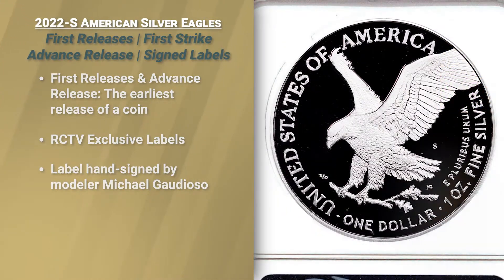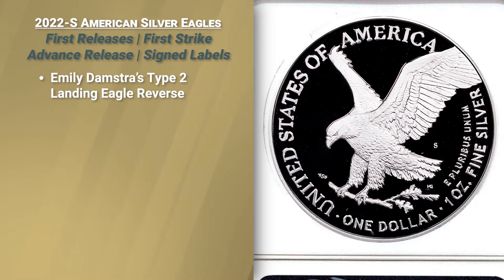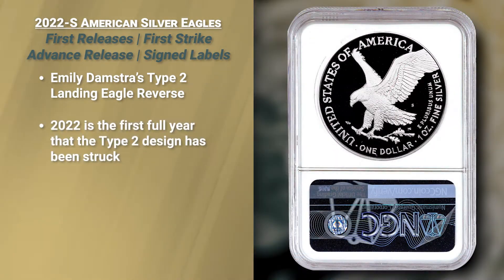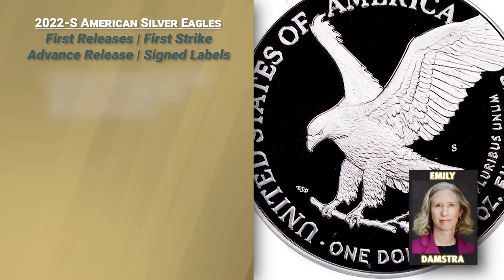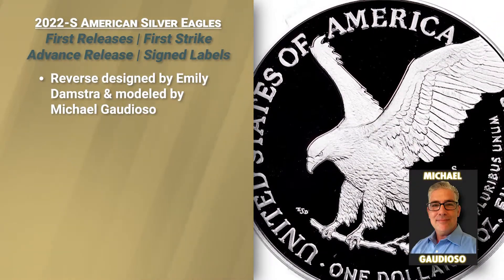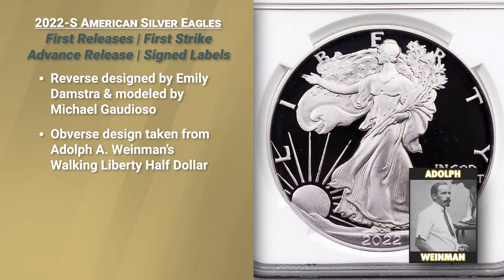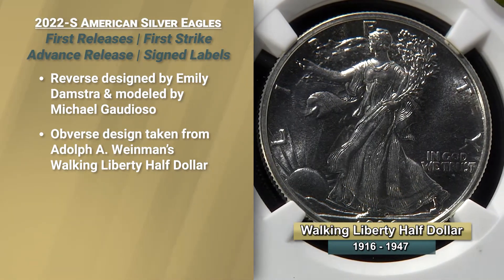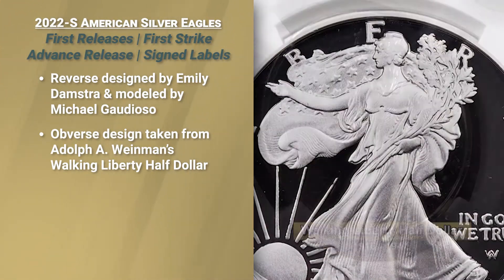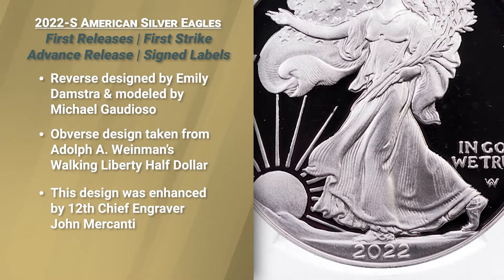They feature Emily Damstra's design of the Eagle Landing that appeared on the coins in 2021. 2022 is the first full year with this brand new reverse that forevermore will be known as the Type 2 — contributed by Emily Damstra, modeled by Michael Guardioso. The obverse of this coin is the traditional Adolph A. Weinman Walking Liberty design, which originally appeared on the United States Half Dollar from 1916 to 1947, but this version is an updated design with more detail than you have ever seen. It's a throwback coin.